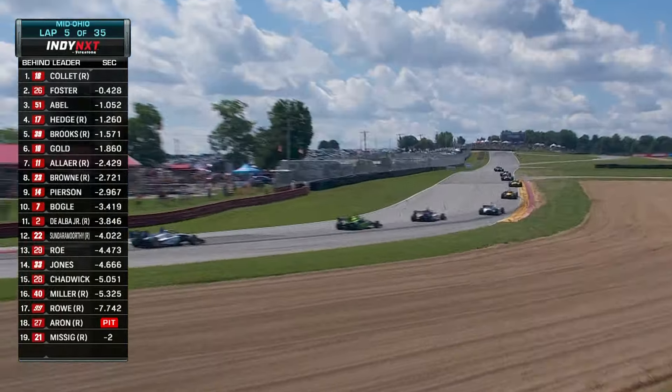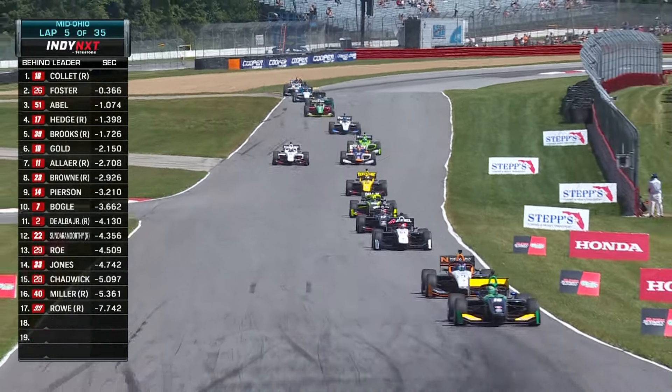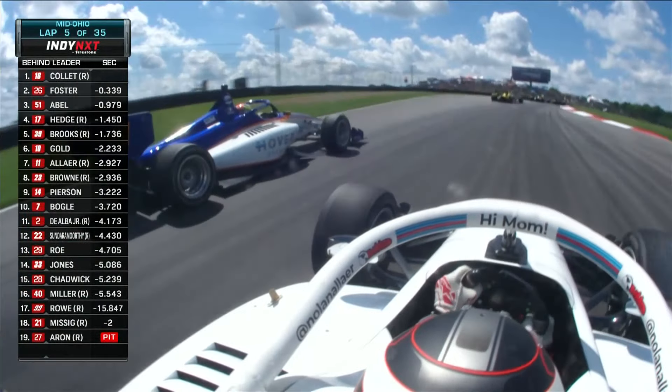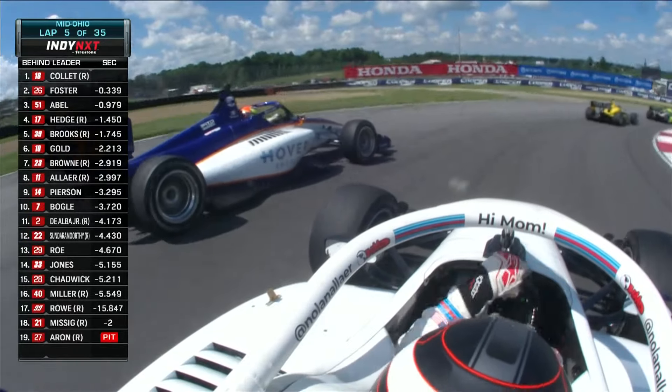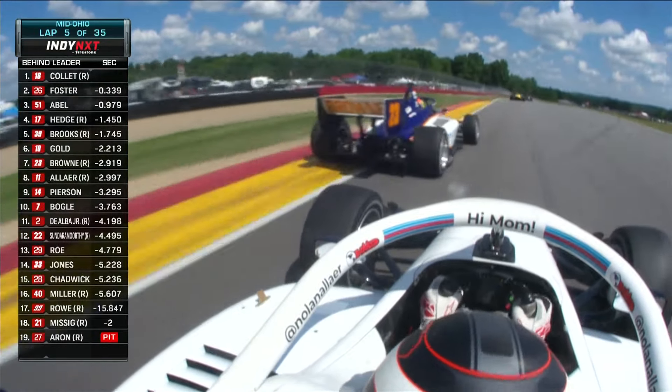That was a great restart — Kyle Collette leading this field. He's led earlier in this year. Louie Foster with a great run out of turn one that time, closes up. A little racing further back with Nolan Aller side by side. It's hard to go the long way around the outside of turn two, but good job giving each other racing room.